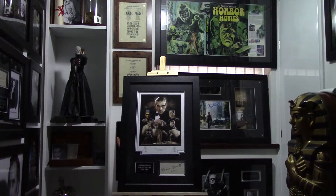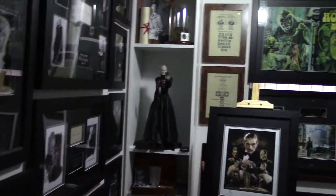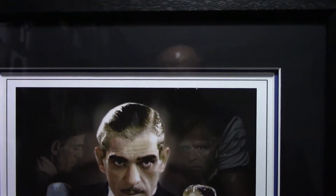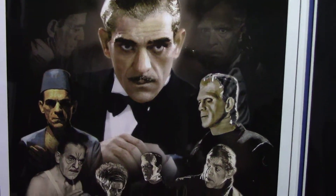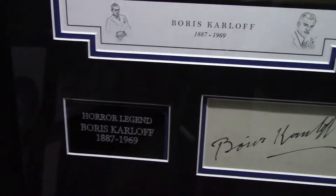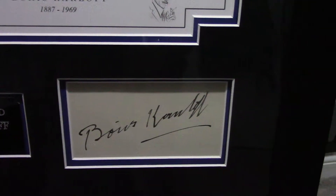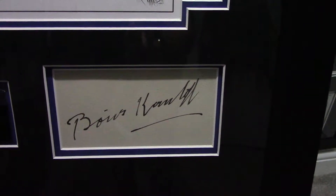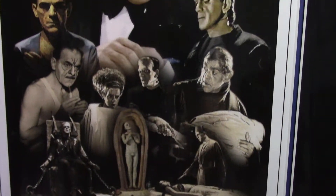As you can see, there's a nice print of Boris Karloff in some of his most famous roles, and to the left a plaque, and to the right an autographed book page — a nice clean crisp example.